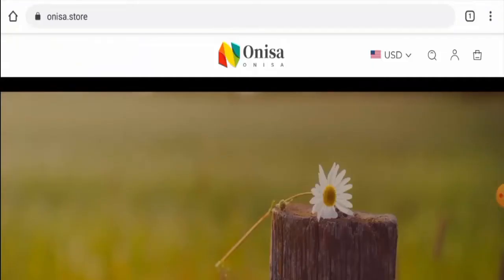Hi guys, welcome to all of you in today's video. Do you want to know about Onisa Store Scam? Here we are going to update you with this unbiased review in this video, so please stay connected with us. If you want to buy any product from this site, please do watch this video. And if you have already experienced any fraud over this website, or if you have not received the product or got a damaged product, then please do watch this video till the end to find out how to get your money back.